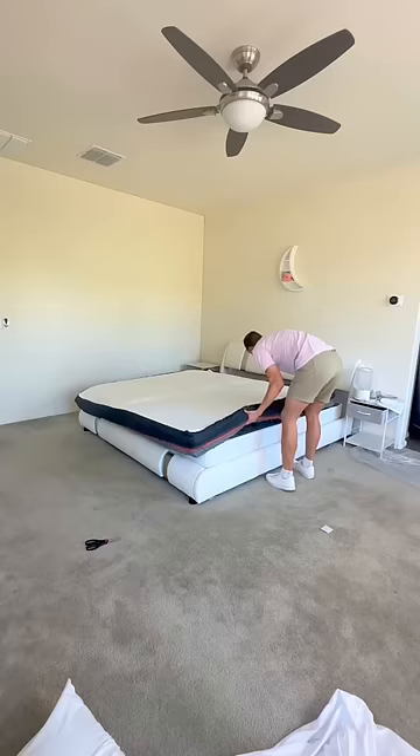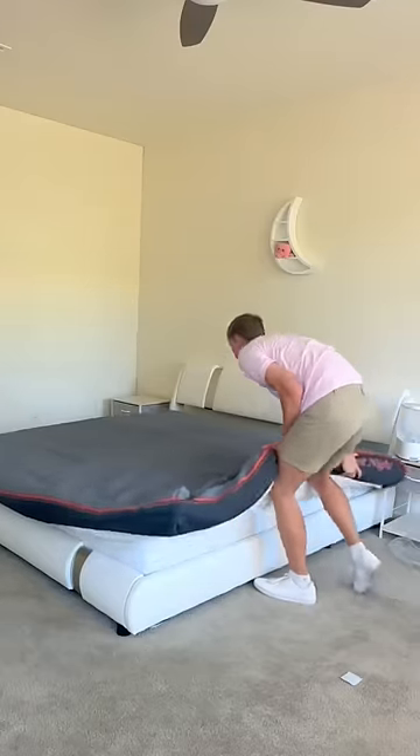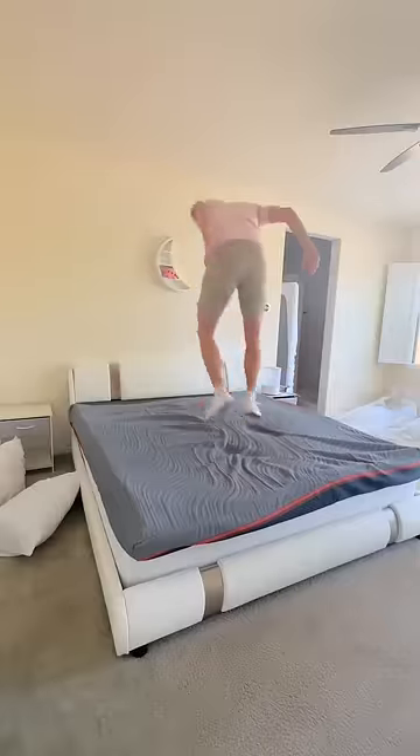It was so easy, and then I realized I accidentally put it upside down, so I flipped it like a taco on Taco Tuesday. But then I remembered there's no wrong side to the bed, and you can change the firmness by flipping it. Remember, your future depends on your dreams, so go to sleep.